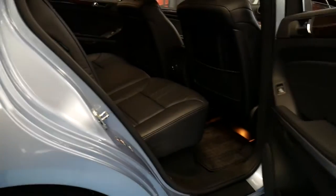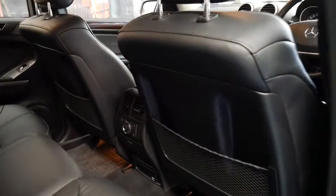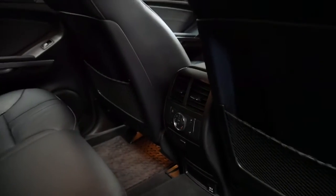It comes in this gorgeous colour, this light blue metallic. It's got soft leather interior and air conditioning controls in the back.